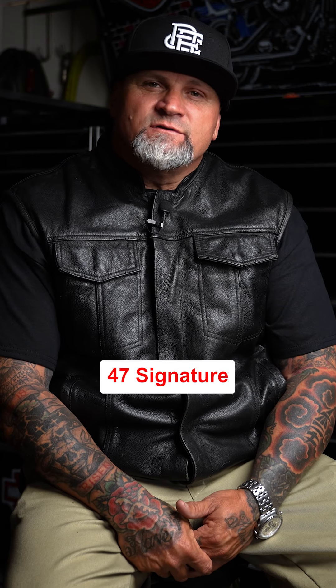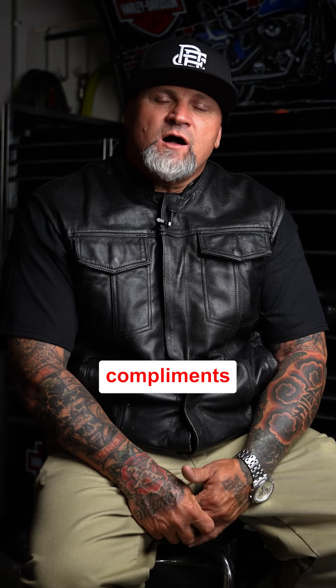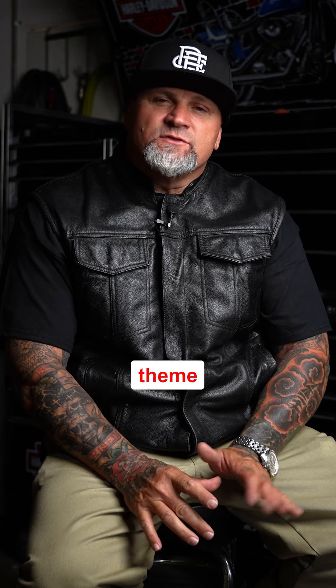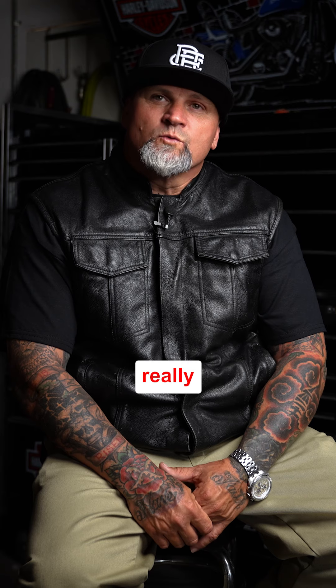After I installed the Factory 47 signature bars, I got a lot of compliments on my bars — not just that they look good and match the design and theme I was going for on my bike, but they are really comfortable.